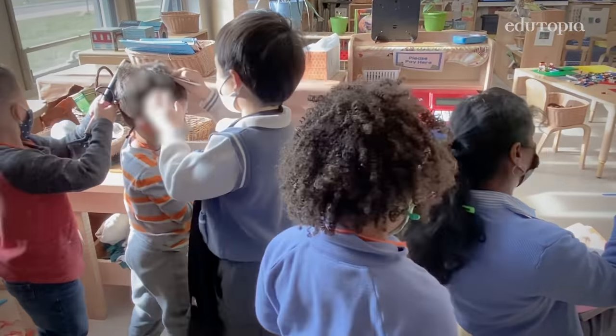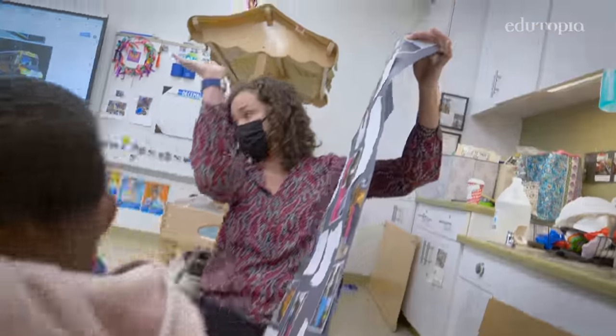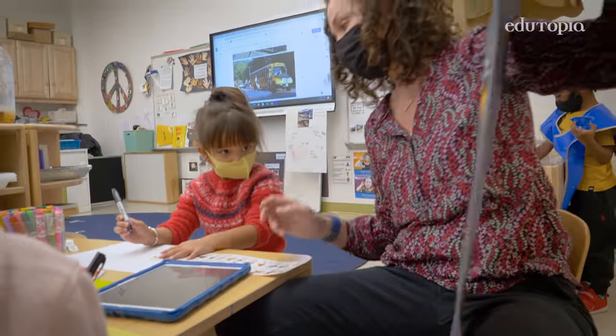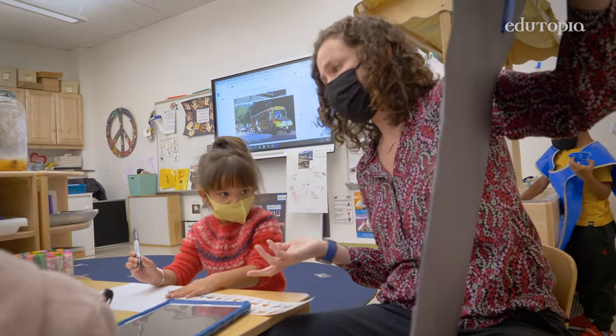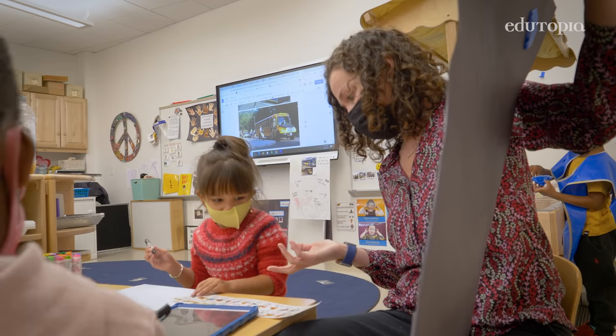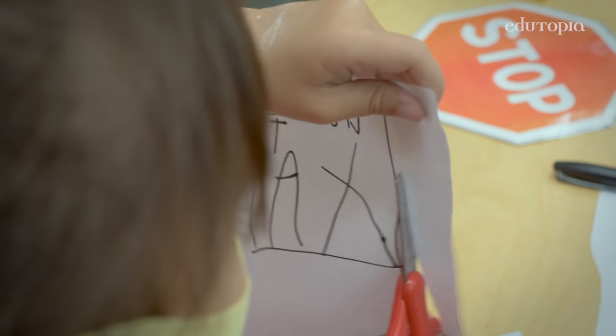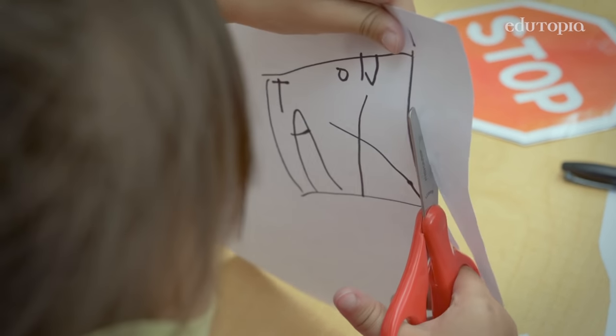It gives children the opportunity to contribute. Maybe our four-and-a-half-year-olds who are starting to do some emergent writing, they make signs — like 'Exit.' Having young children invested in the planning helps them to stay engaged with the learning.